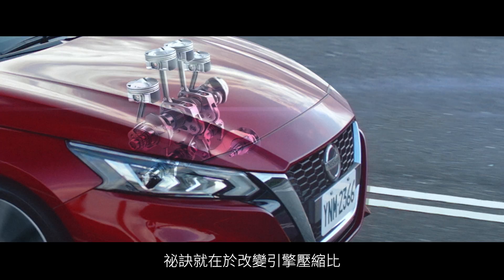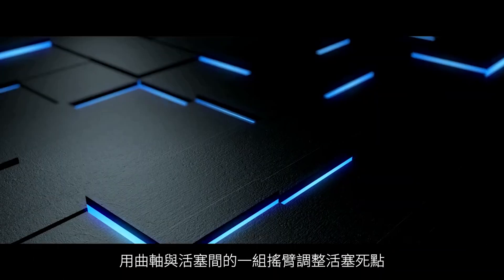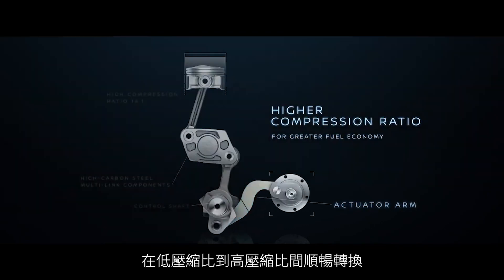The secret is changing the engine's compression ratio. In the blink of an eye, the piston arms change position from turbo-friendly low-compression to fuel-efficient higher compression.